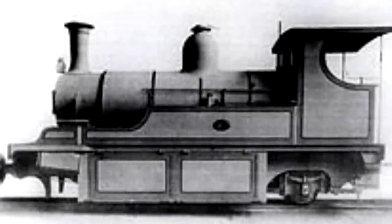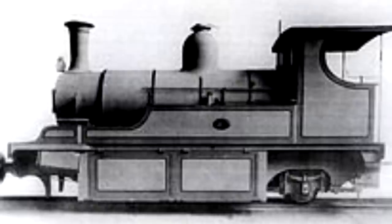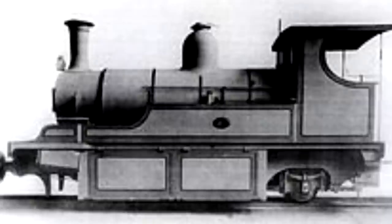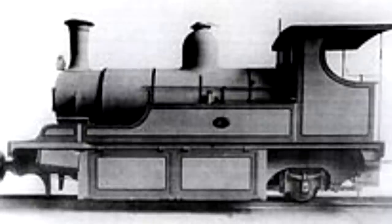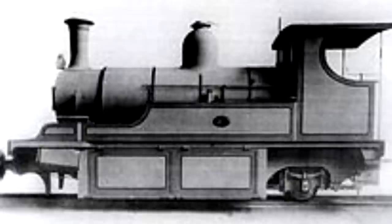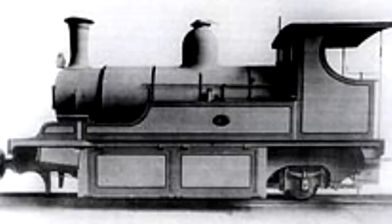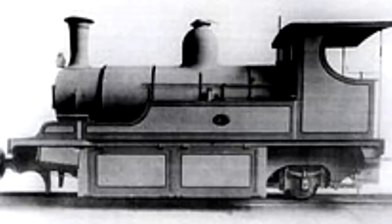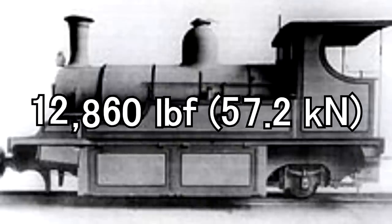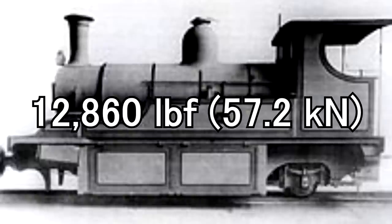They were equipped with sheet metal casing above and below the running boards to protect the motion and bearings, as well as the working parts of the J. Hawthorne Kitson valve gear above the running boards from windblown sand. The bottom encasement was actually hinged to allow easy access to the motion if needed. They also all had copper boilers. But for their size, they proved to be quite powerful and reliable. Their tractive effort was 12,860 pounds — that's 57.2 kilonewtons — and for their size and the time period, that was pretty good.